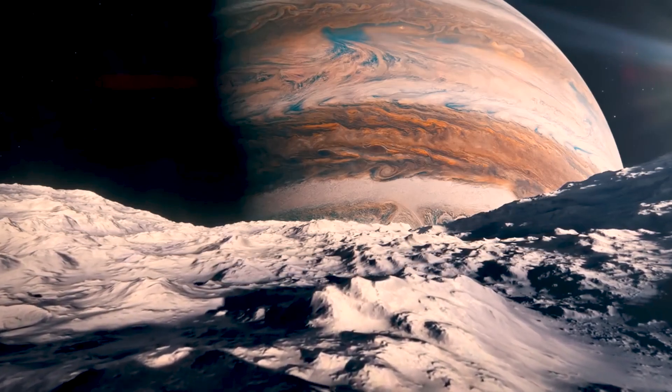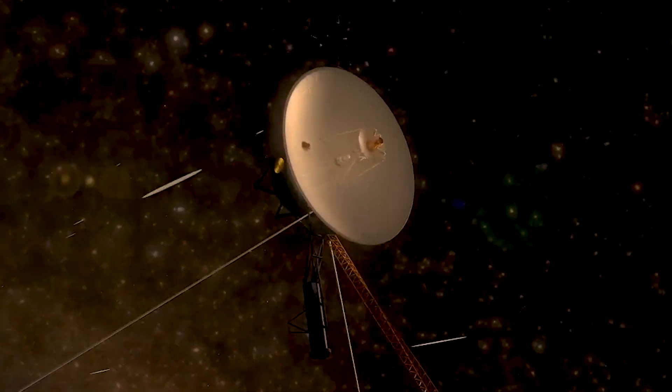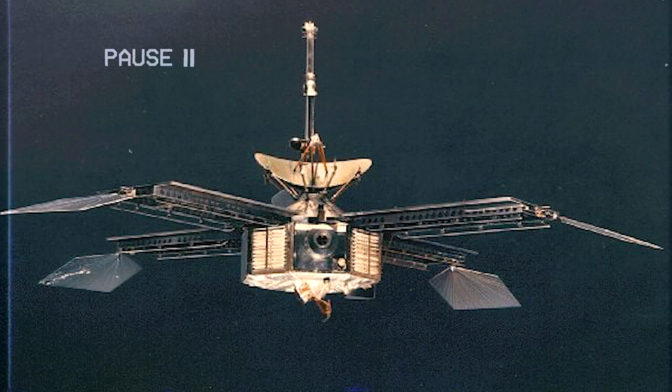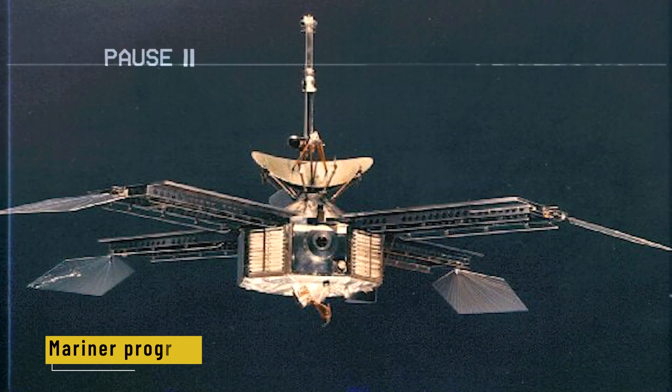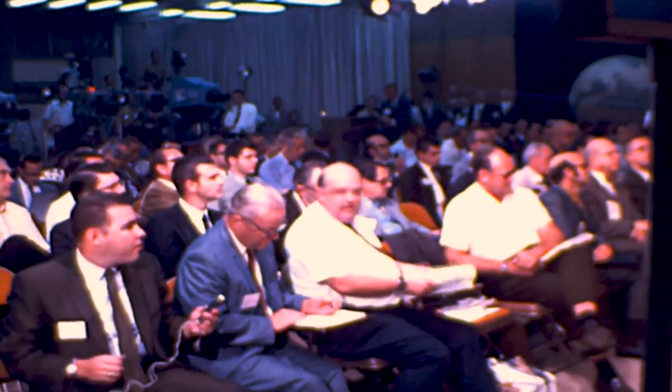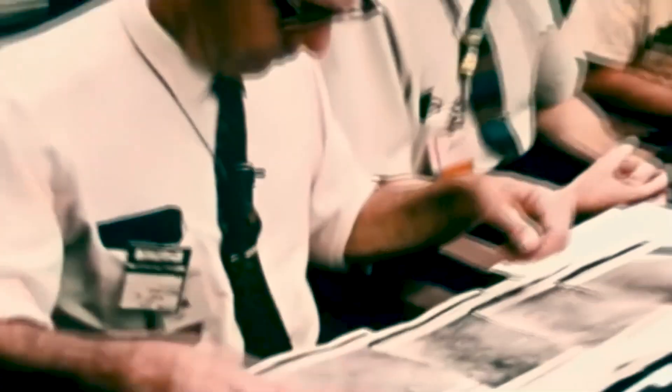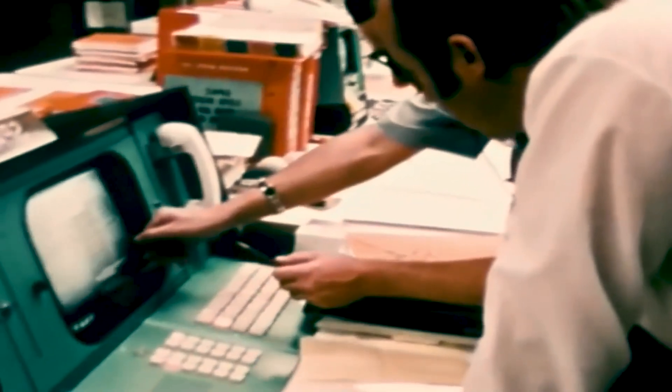NASA didn't jump on it right away. Budgets were tight, and the technology felt like science fiction. At the time, they were still running missions under the Mariner program, so this idea began quietly under the name Mariner Jupiter Saturn 1977. But people inside NASA were already dreaming big. Louis Friedman and a team of mission designers did the math and proved this tour was possible with just a small boost from each planet. Suddenly, the impossible didn't seem so far off.